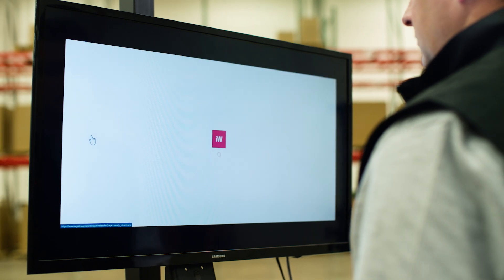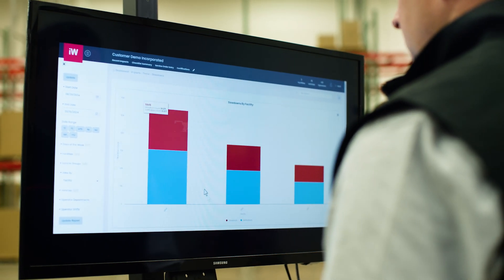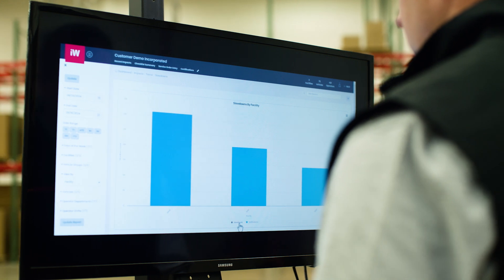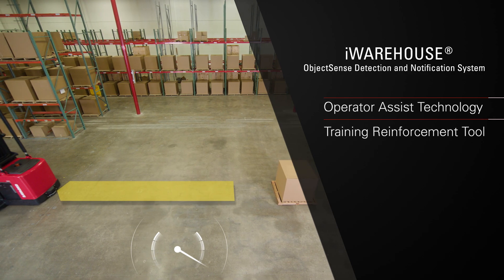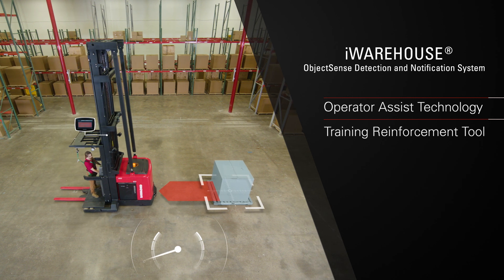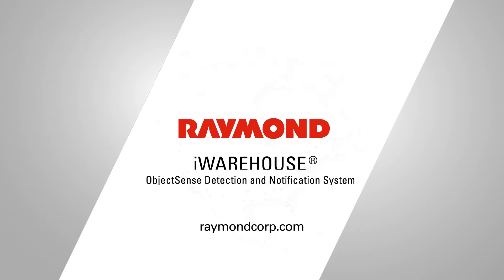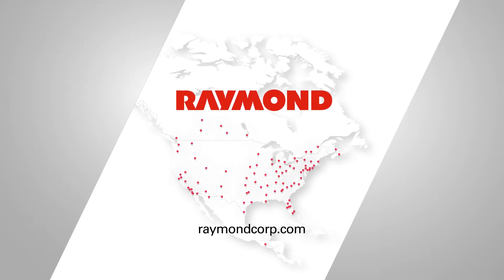With the combination of iWarehouse telematics and ObjectSense, the customer will have insights into system activations, including how often the system was triggered. If you'd like to learn more about iWarehouse ObjectSense or the benefits of bringing this operator assist technology and training reinforcement tool to your facility, please visit our website at raymondcorp.com or contact your local Raymond solutions and support center.